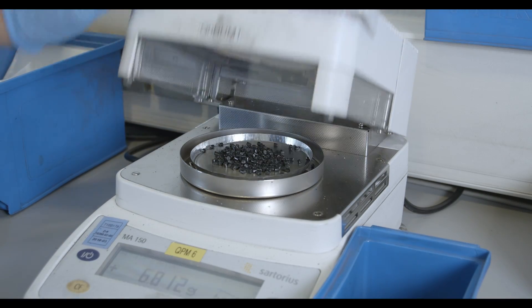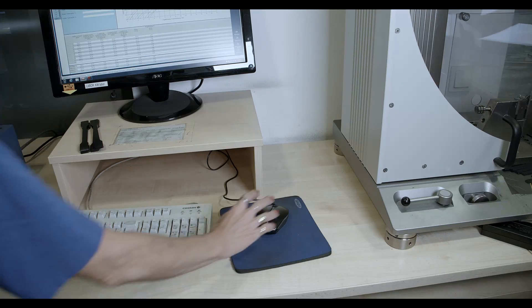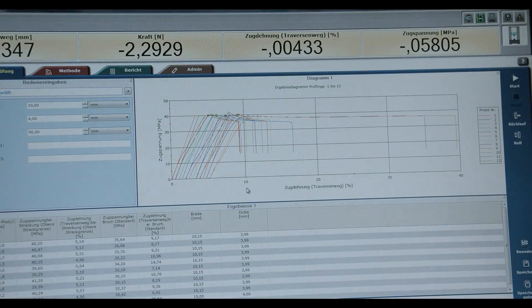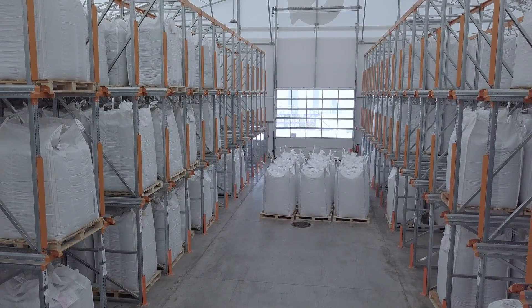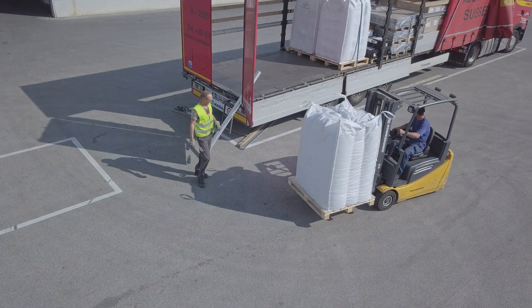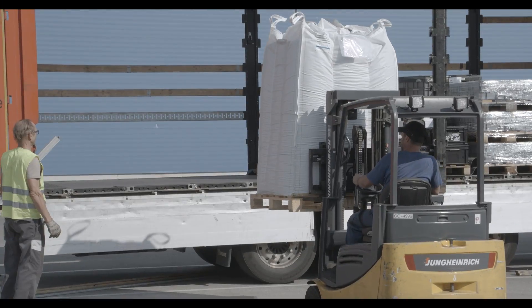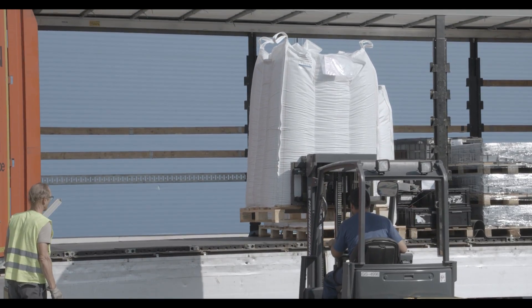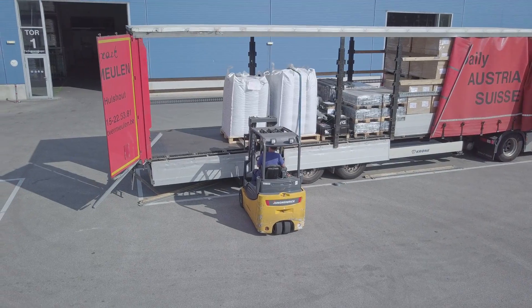Recycled plastics are finally reused in high-quality products and applications as drop-in replacements for virgin materials. The documentation, packaging, and logistics of these plastics produced by MGG Polymers are no different from those of virgin materials. Let's follow a delivery of ABS granulates to the world market leader for stamps, TRODAT in Wells.